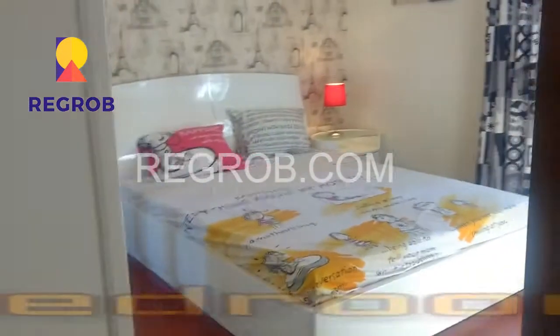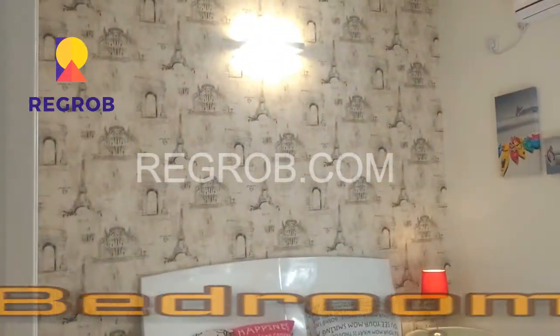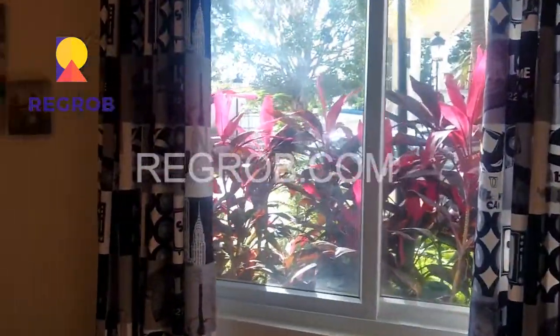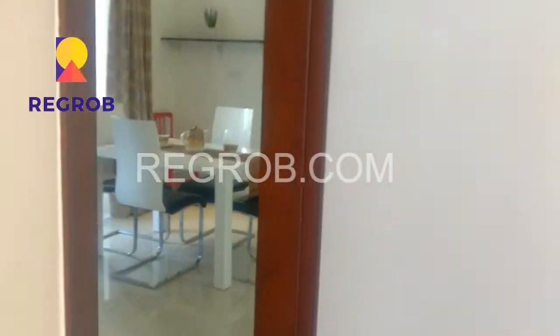This is the other bedroom of the flat, designed for the kids' purpose. It is very well built and very spacious.